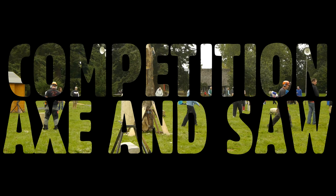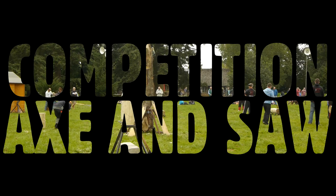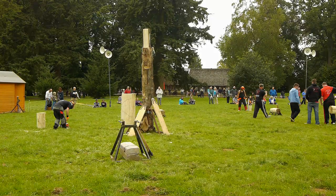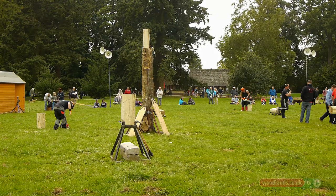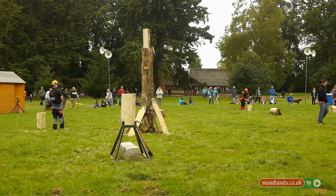Hello! Good afternoon ladies and gentlemen, boys and girls. Hello. You alright? Is everyone else alright? Gather round to see the most amazing display of accession you're going to see at Tree Fest.